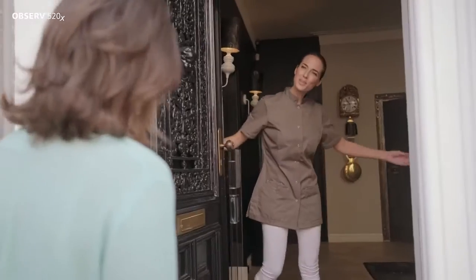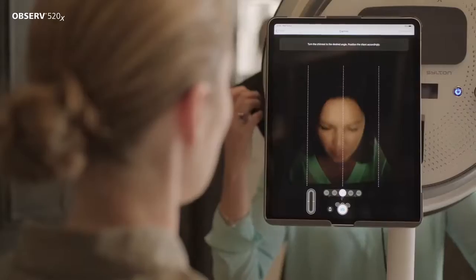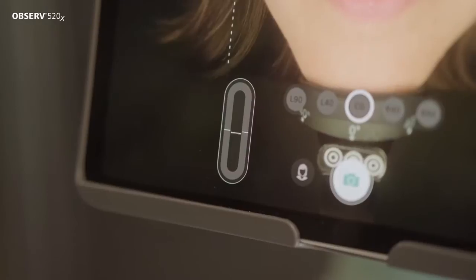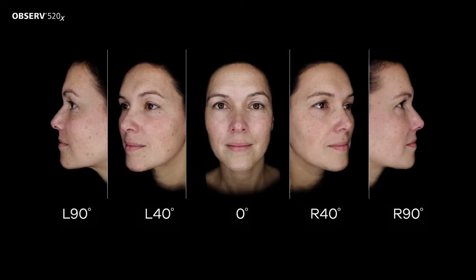As a skin expert, you know how to guide and support your clients to a perfect and healthy skin. The unique light shade ensures a constant and standardised lighting condition and eliminates disturbing background elements. With the patented face positioning system, Observe 520X ensures a highly precise positioning at five different angles, giving you a complete overview of your client's appearance and skin condition.